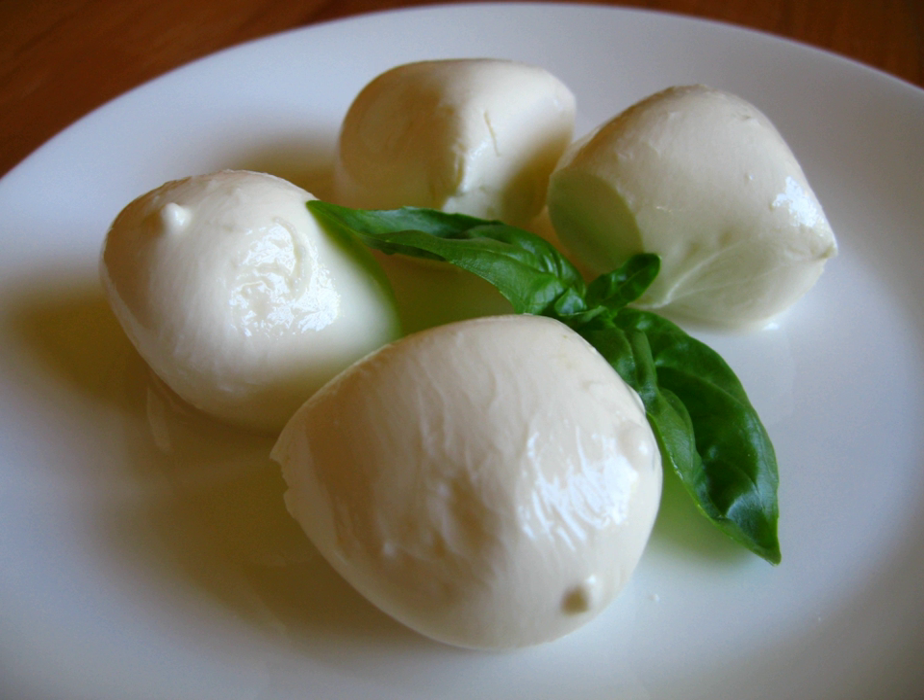Stracciata is a fresh cow's milk pasta filata cheese produced in Italy, formed into flat strips of about 4–5 cm wide and 1 cm thick, folded in on itself in a uniform manner or woven. Stracciatella di bufala is a cheese produced from Italian buffalo milk in the province of Foggia, located in the southern Italian region of Apulia, using a stretching and shredding technique.